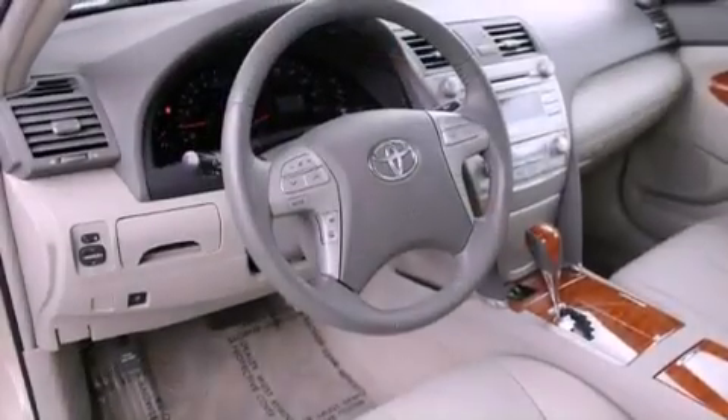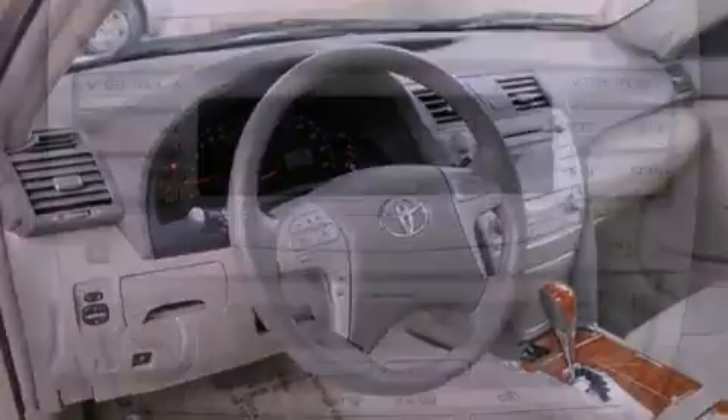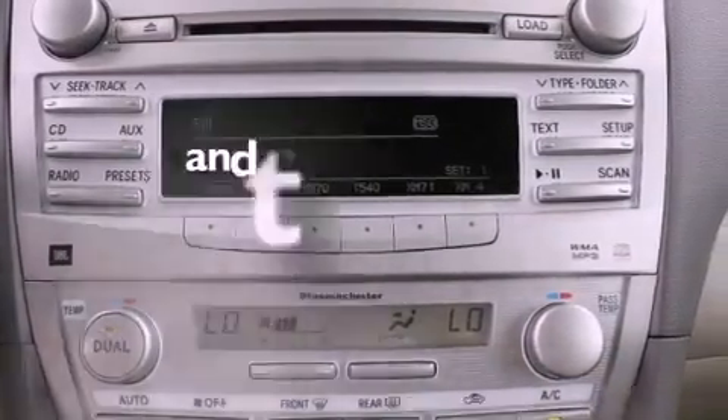Additional features include an anti-lock braking system, side impact airbags, latch-ready child seat anchors, a rear window defroster, and this vehicle has less than 46,000 miles.